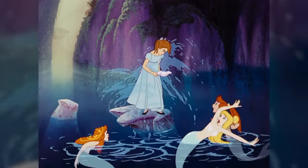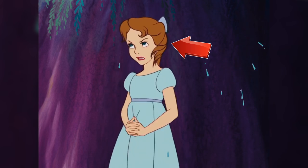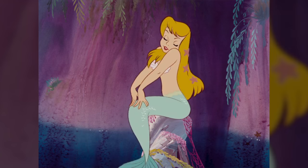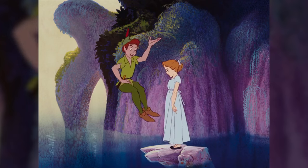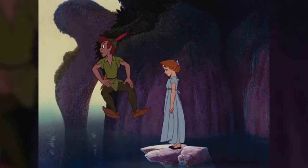After the mermaids splash Wendy with a ton of water, her hair is soaked — you can tell because it's sort of hanging down and drooping. But then they cut away, and when they cut back to Wendy, her hair is perfectly dry. Wouldn't all ladies love to have that skill?